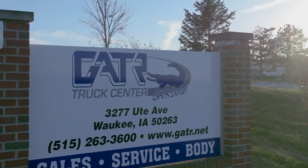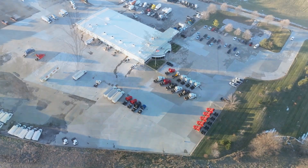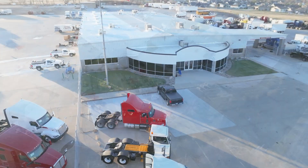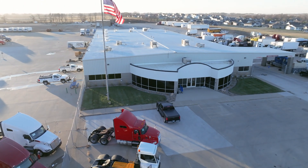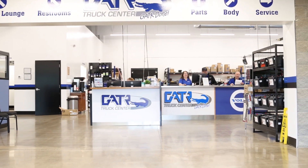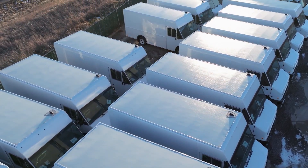Gator EV is located within Gator Truck Center here in Waukee, Iowa, a suburb of Des Moines, just west of the Interstate 80-35 interchange. We're here on 21 acres. We've got a full service facility — parts, service, body shop, leasing and rental.